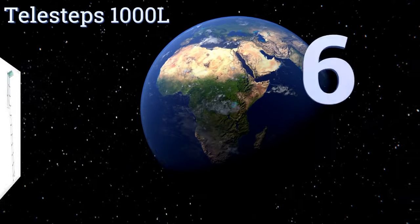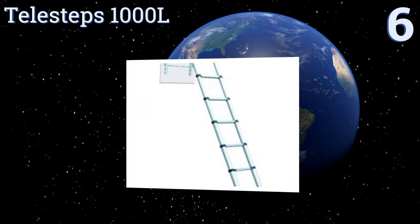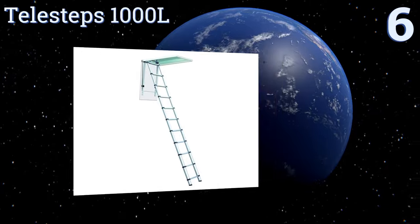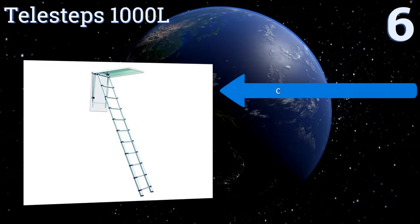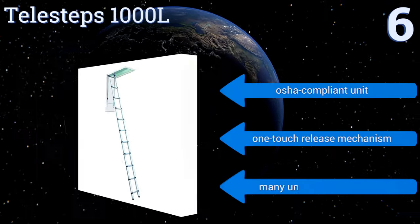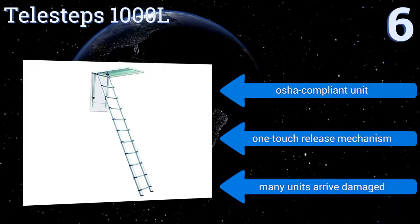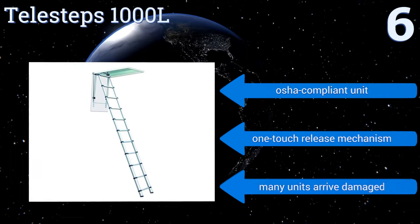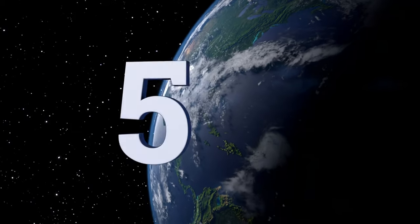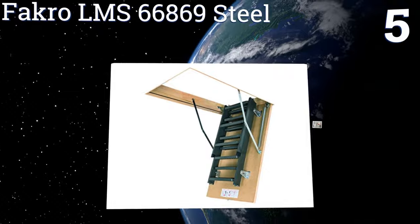Starting off our list at number six, the Telesteps 1000L can be installed to allow access to an attic or any lofted area. It's suitable for use in a residence, but is at its best when helping a worker get to a storage or maintenance area. The elliptical shape of the tubing provides excellent strength, it is OSHA compliant, and offers a one-touch release mechanism. However, many units arrive damaged.